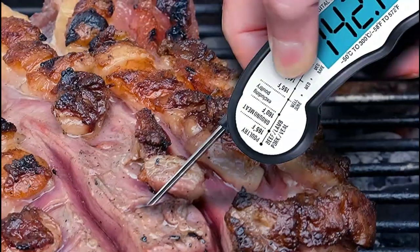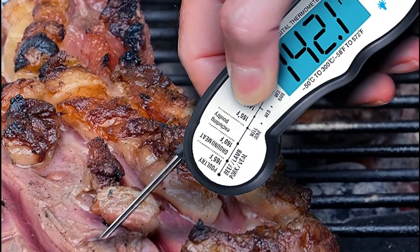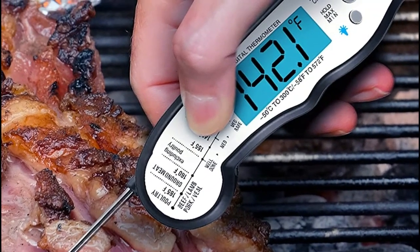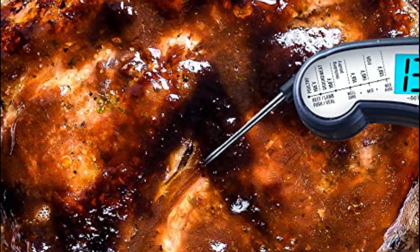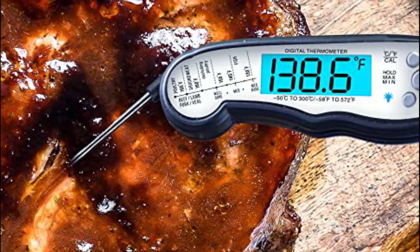The instant read meat thermometer takes a temperature in as little as three seconds. Say goodbye to overdone or undercooked food, and say hello to perfectly cooked steak, fish, or turkey every time. This digital meat thermometer works great with beverages, deep-frying, candy-making, baking, grilling, and more. No matter what you're cooking, this tool will take your culinary skills to the next level.